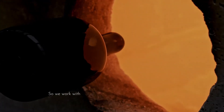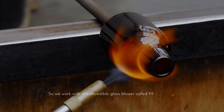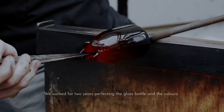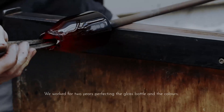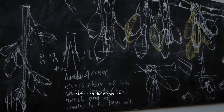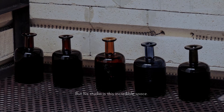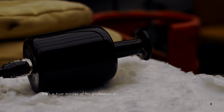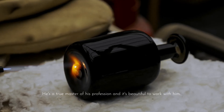We work with this incredible glass blower called Michael Roo. We worked for two years perfecting the glass bottle and the colours. His studio is this incredible space — he's a true master of his profession and it's beautiful to work with him.